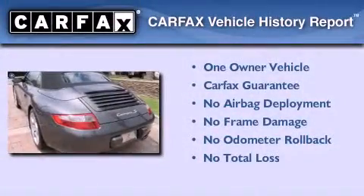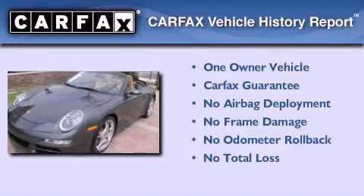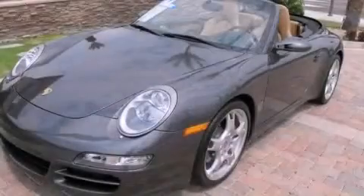This car has had only one owner, and it qualifies for the Carfax buy-back guarantee. This vehicle won't last long at this price. Call and arrange a test drive now.